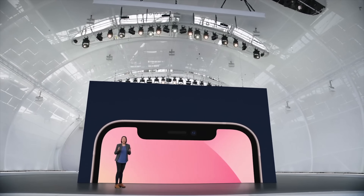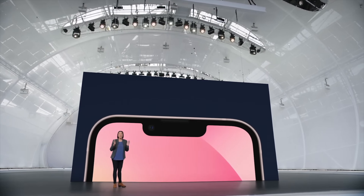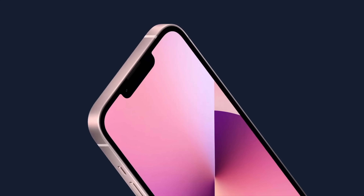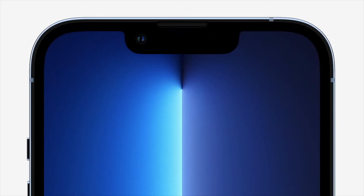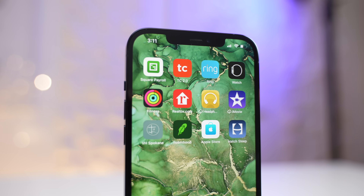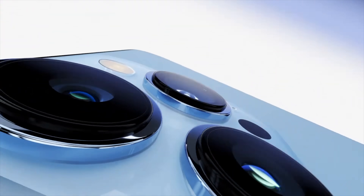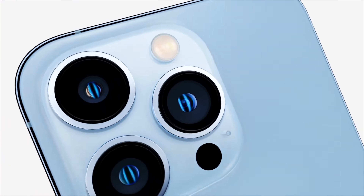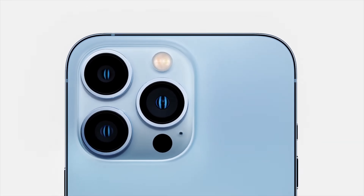Getting into the differences, the most obvious is the smaller notch, which definitely looks better than before. It's due in part to Apple moving the speaker grille to the top of the device, and interestingly the selfie camera is now on the left side instead of on the right. On the back of the iPhone 13 Pro models, the camera bump is now massive compared to last year, and I'll explain why when I get into the camera section.